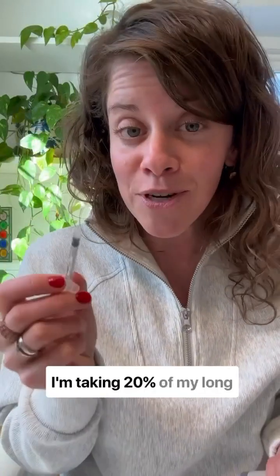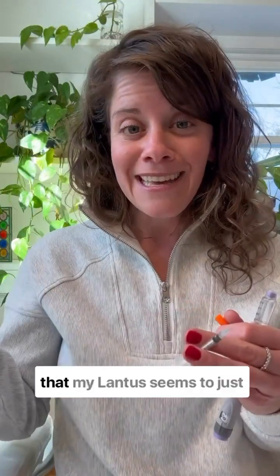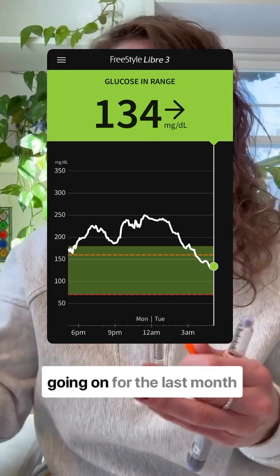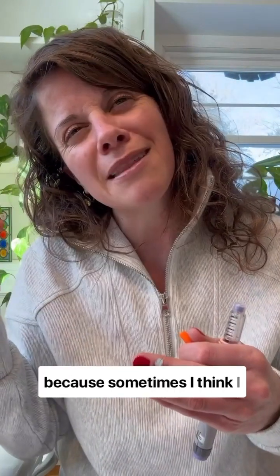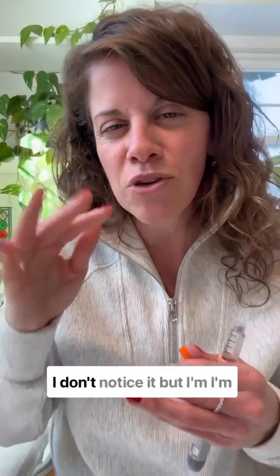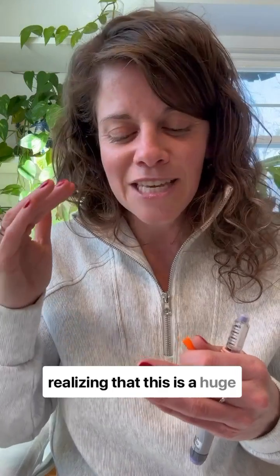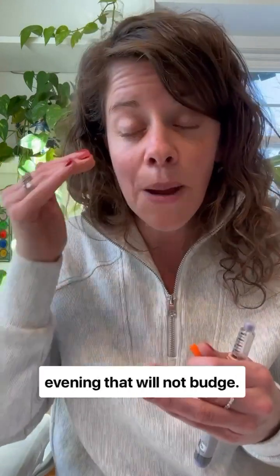I'm taking 20% of my long-acting basal dose at 2:30 in the afternoon because I'm noticing lately that my Lantus seems to just be clearing completely by 6 or 7 p.m., and I'm fighting highs all evening. This has been going on for the last month or two — not every day, but I'm realizing this is a huge part of why I'm having these highs all of a sudden in the evening that will not budge.